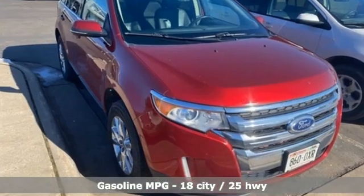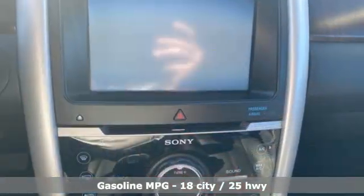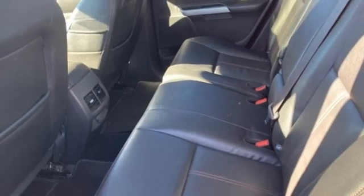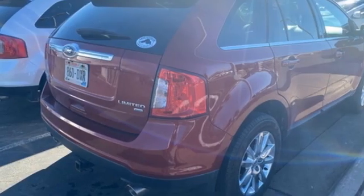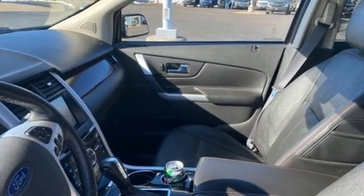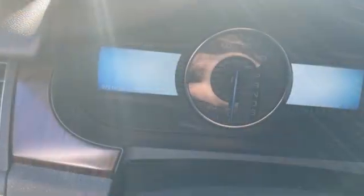V6 engine, front heated leather bucket seats, integrated navigation system, rear parking sensors, dual zone climate control, memory exterior door mirror settings, streaming audio, aluminum wheels, wireless phone connectivity and automatic transmission. Cars.com finds the Edge's ride quality may be its greatest attribute.